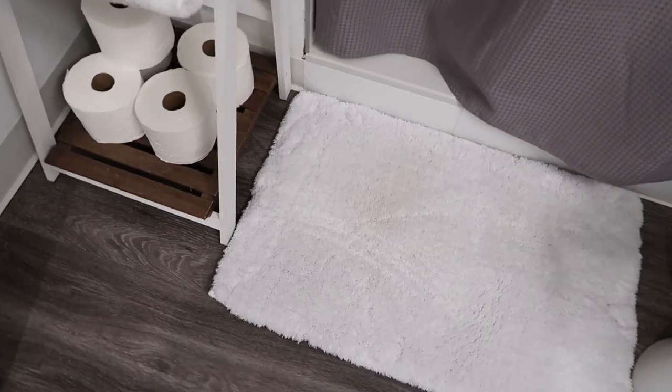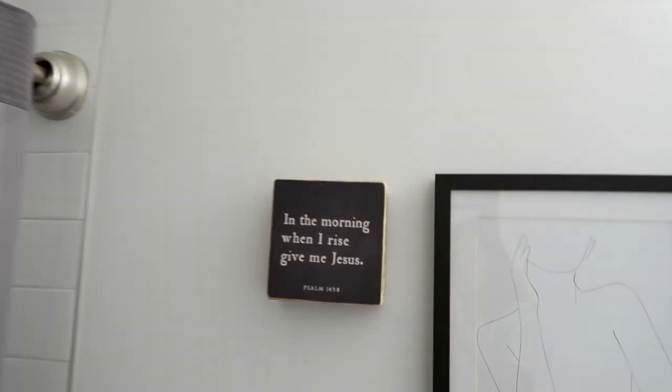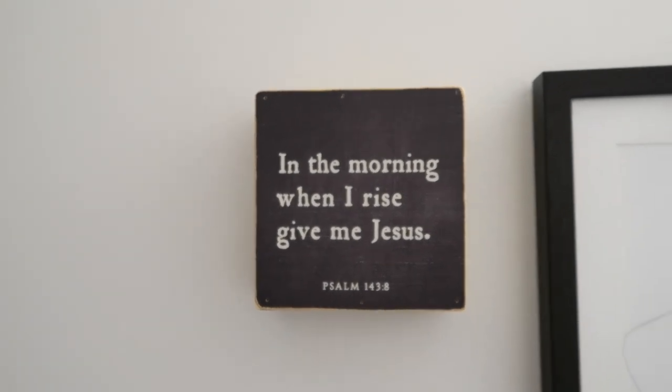I'll try to see if I can link something similar. This shower curtain is from Amazon — I love this panel, you can wash it. It's amazing. If you need a new shower curtain, it came in different colors — I'll link it for sure. I like that you can see outside when people come in so you're not blindsided. And then I got this from HomeGoods: 'When I rise, give me Jesus.' I love it.